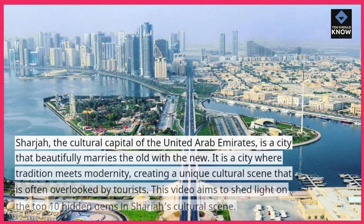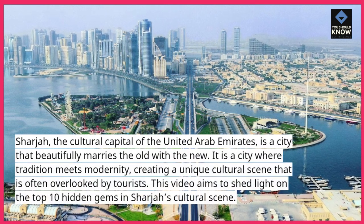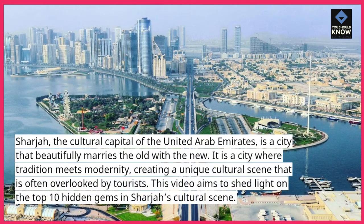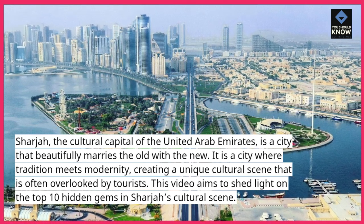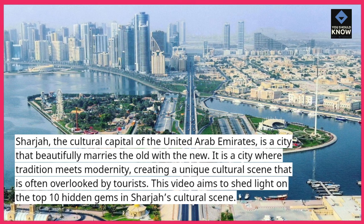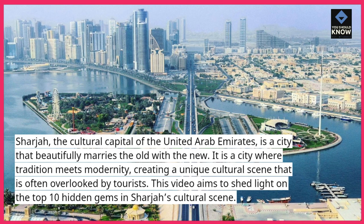Sharjah, the cultural capital of the United Arab Emirates, is a city that beautifully marries the old with the new. It is a city where tradition meets modernity, creating a unique cultural scene that is often overlooked by tourists. This video aims to shed light on the top 10 hidden gems in Sharjah's cultural scene.